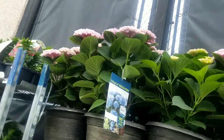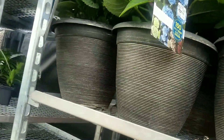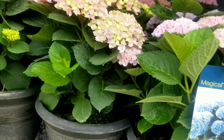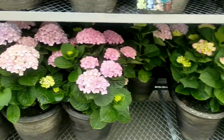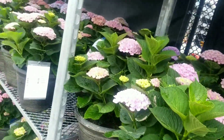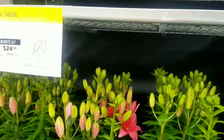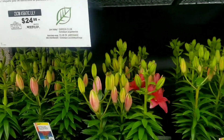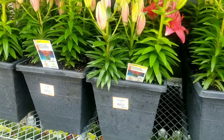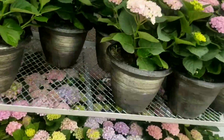Lovely hydrangeas — I know there are a lot of hydrangea lovers out there. These are all $29.98... actually $19.98. And there's an assortment of lilies on special — normally $24.98, they are now $15.98. Things are not looking too bad over at Home Depot.